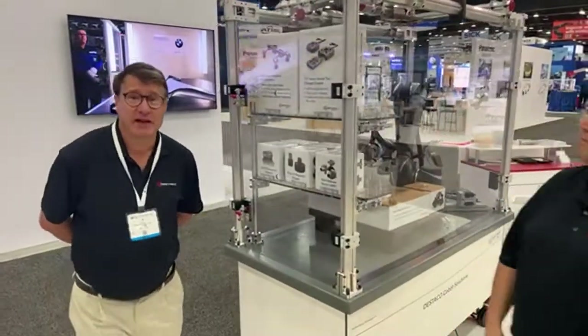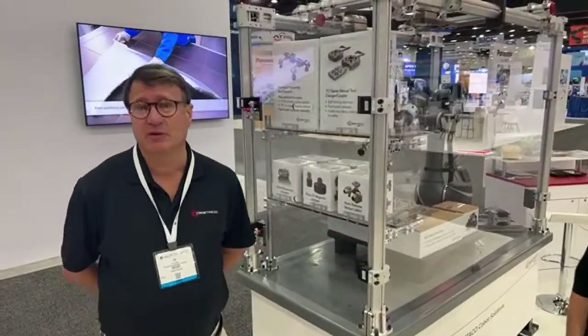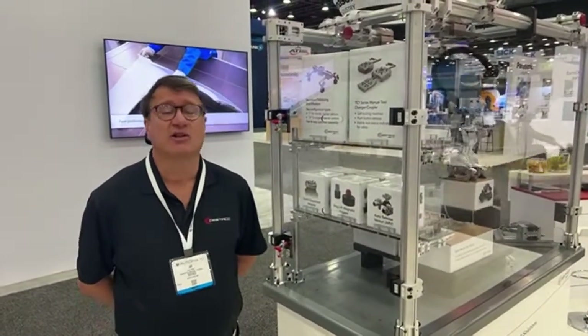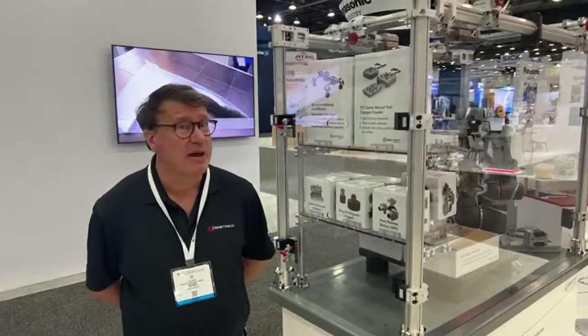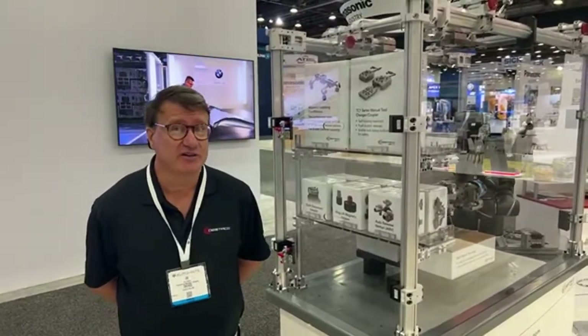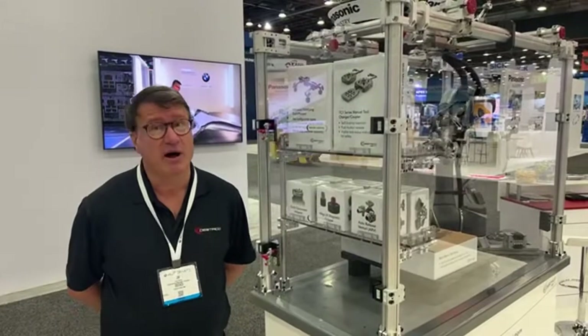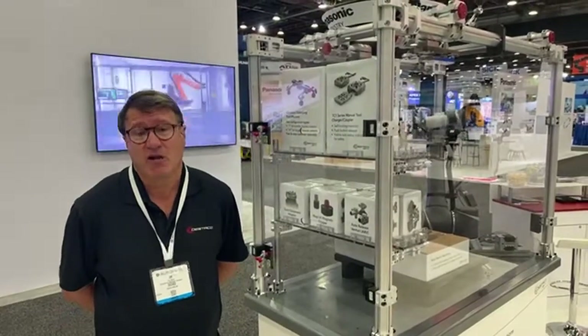First, let me explain what Cobots are. Most people are familiar with robots. Cobots are designed to work alongside people and they can be programmed by non-engineers. The idea here is to bring out and democratize robots across all industries.